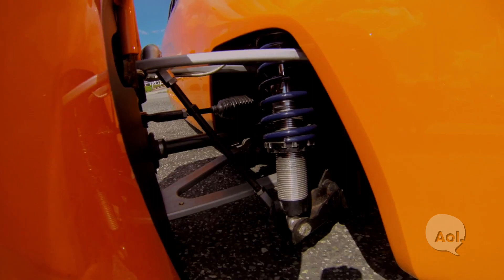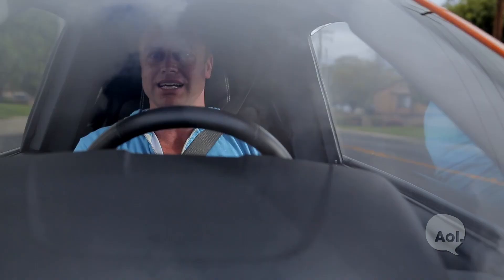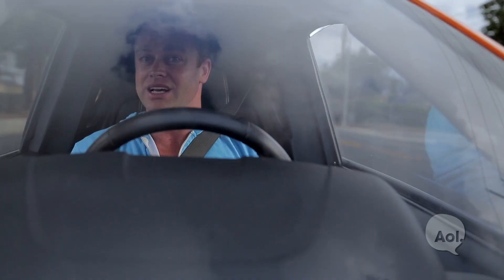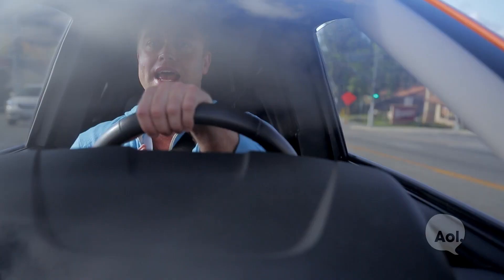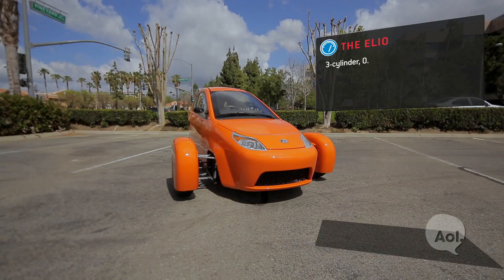As far as performance figures go, you've got an inline three-cylinder engine — it's a 900cc engine making about 55 horsepower. They say it takes about 10 seconds to get to zero to 60, so it's not a performance car. It's not out there to blow the doors off of a BMW M3. It's about having a new way to get yourself around without using up all this space or gas. 84 miles to the gallon on the highway, that's 49 miles to the gallon in the city, and a total range on a tank of gas of 672 miles.